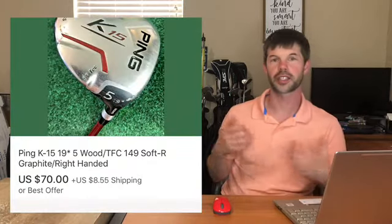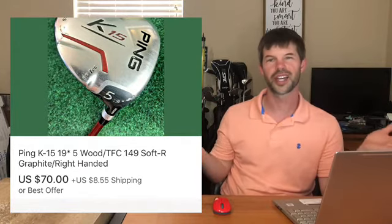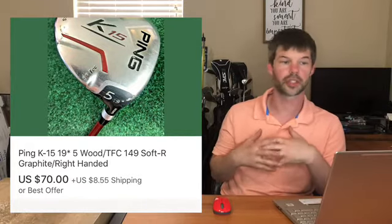Next item is called a Pink K15 5 wood. I actually got this from Play It Again Sports - they had it on clearance for 50% off, so I probably had about $10 into it, and it sold for $70 plus shipping. It's a newer model golf club, so anytime you get something newer like that it will sell pretty high.